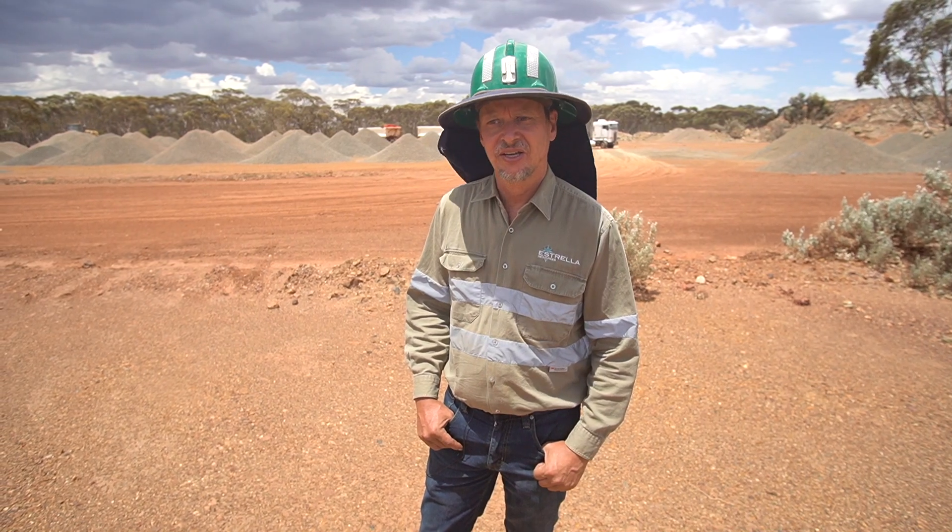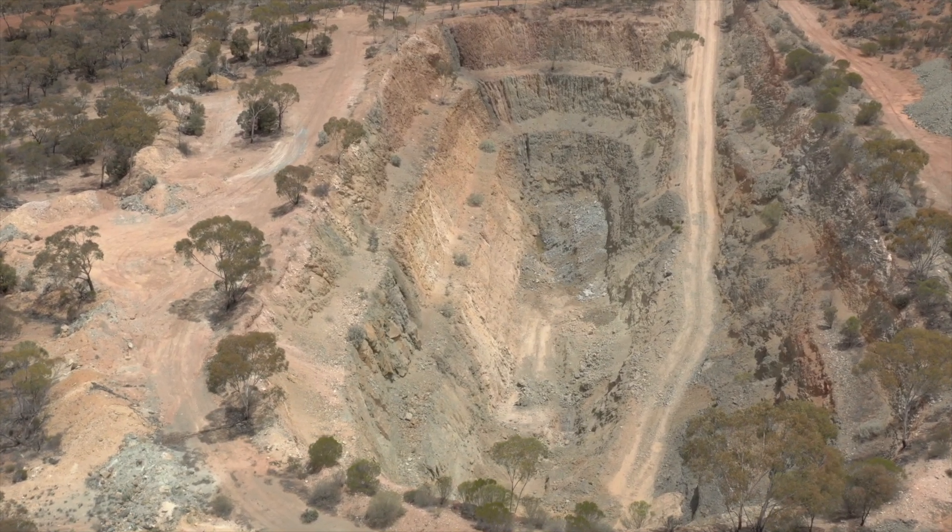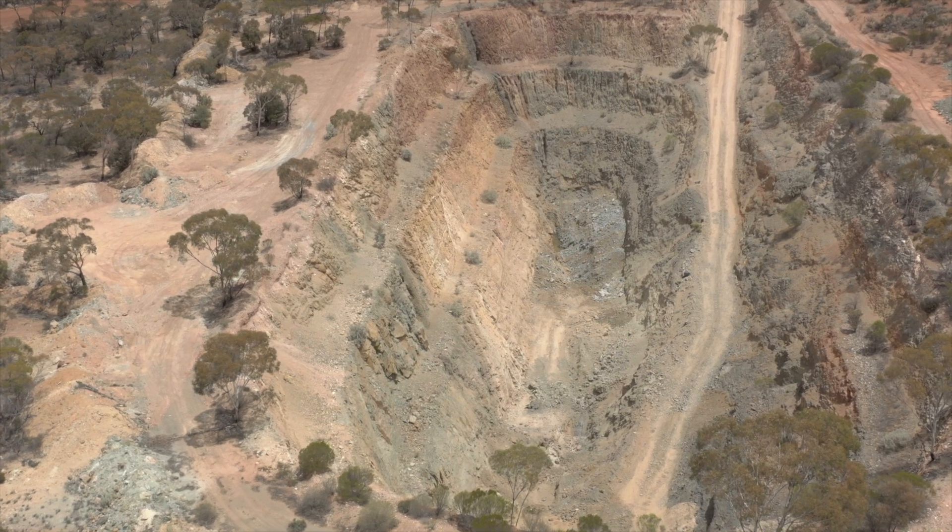What we've learned in that process is significantly de-risking the rest of the 5A operation, where we're targeting probably about another 16,000 tonnes of very high grade mineralisation, over seven and a half percent nickel.